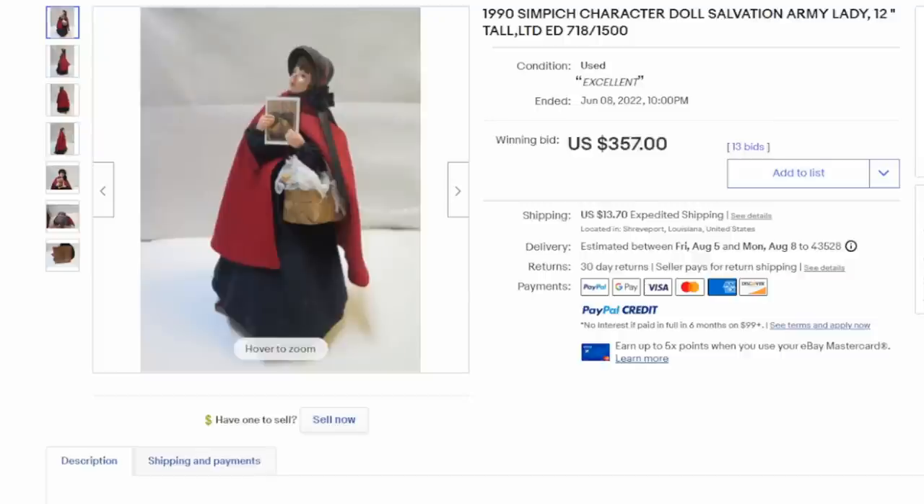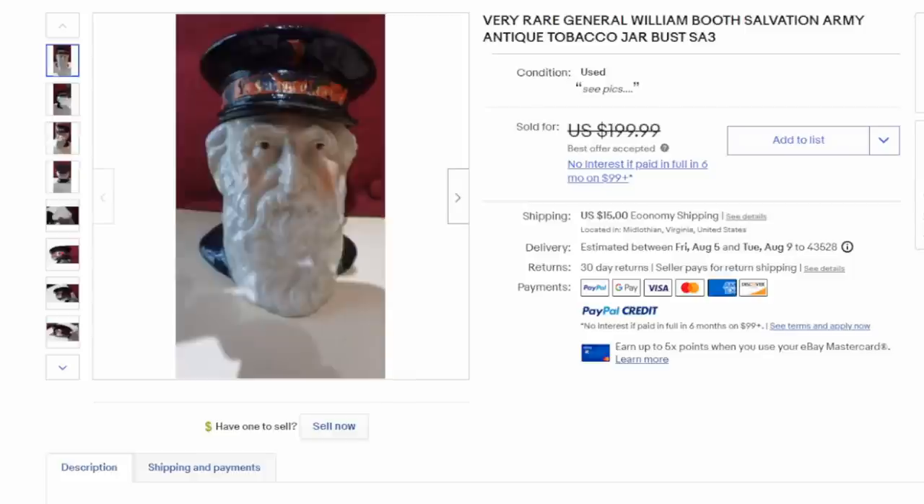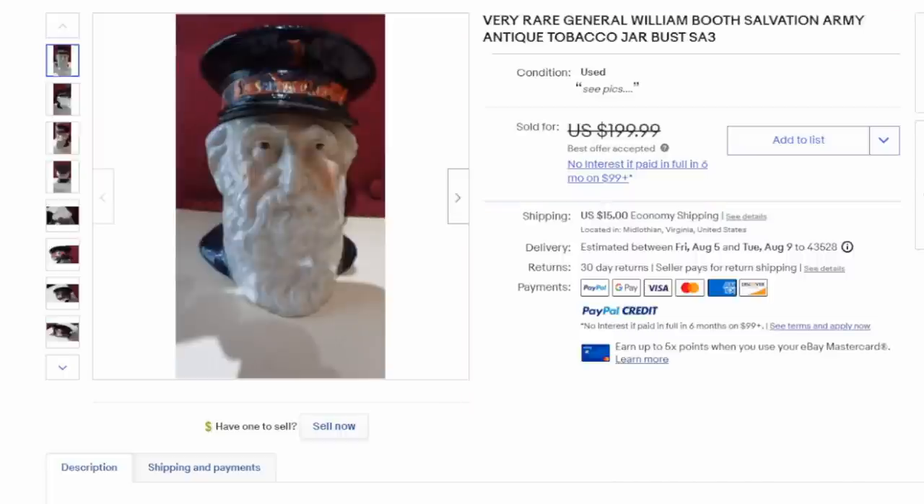Dolls and toys are another area most people would not assume to find anything tied to the Salvation Army, but that is not the case. Some of them are very collectible and done in limited quantity. Here is a 12-inch Simpich character doll of a Salvation Army lady — $357. There's another group by a different company; these four sold for $125. Here is a tobacco jar of General William Booth, one of the early founders, which sold for well over $100. It does have some issues — his hat is missing some paint and some of the wording is gone — but it still sold for very nice money.